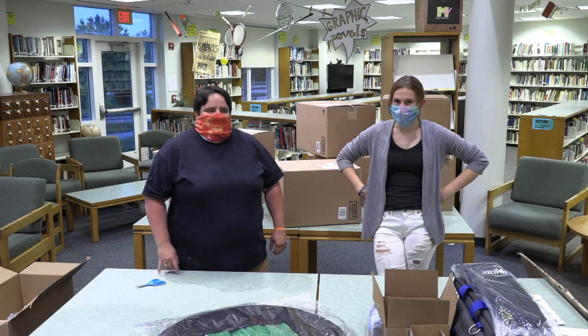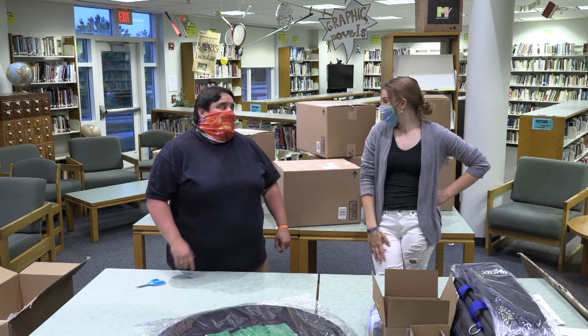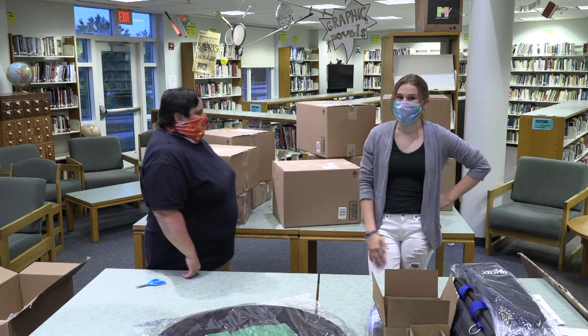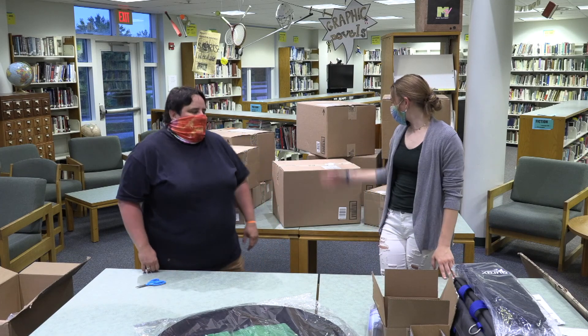Welcome to day eight of our unboxing series and also week two. We will be serving up more unboxing segments in the following week and we are super excited to show you what's in this box over here.